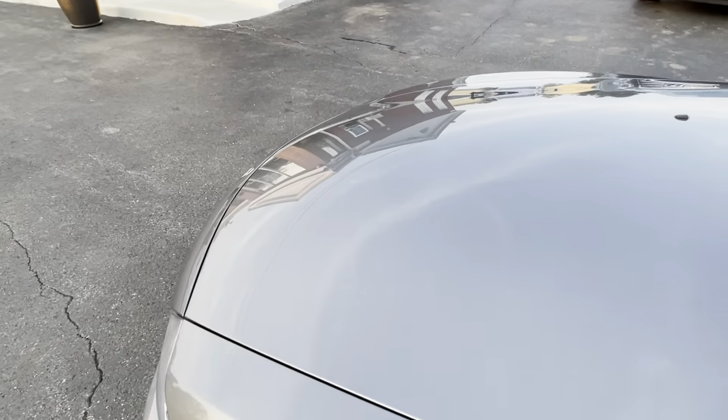This is a one-owner Z4 3.0 liter manual transmission with 14,000 miles. That's right — 14,000 miles. It's one owner, it's garage kept, it's not smoked in, it's not modified. It's gone to the local Kelly BMW dealership here in Columbus, Ohio for service.